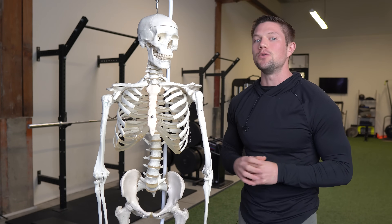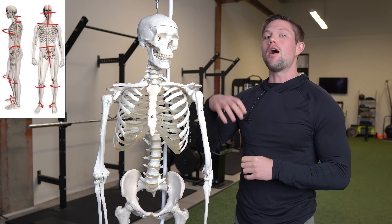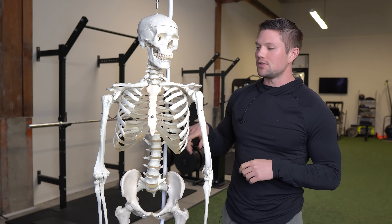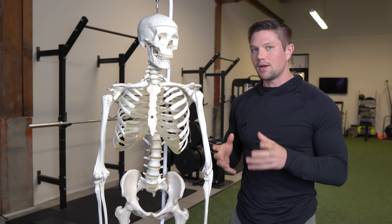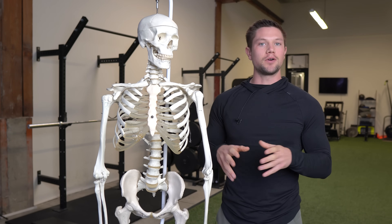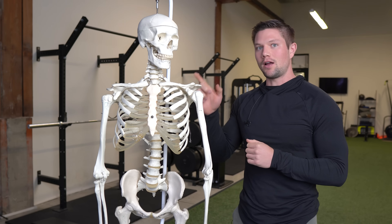Today I want to help open up your mind and show you the significant role that our jaw and our bite have on our posture and even our movement. When people think about posture, they're usually thinking about the position of the spine and also tight or underactive muscles, but that's just one piece of the puzzle. What could be influencing those spine curves and tight or underactive muscles in the first place could be the position of your jaw and your bite.